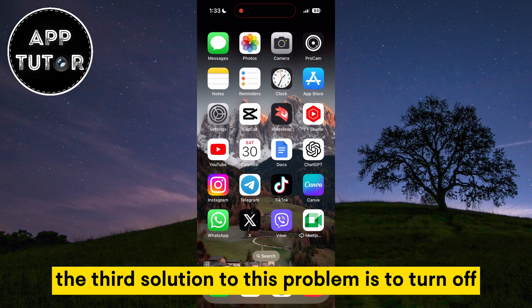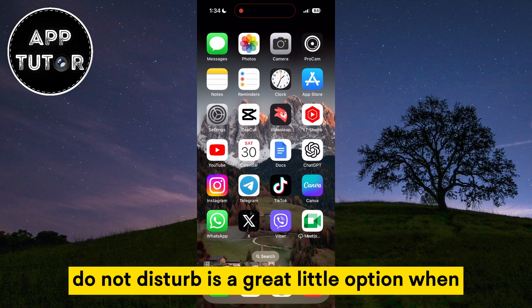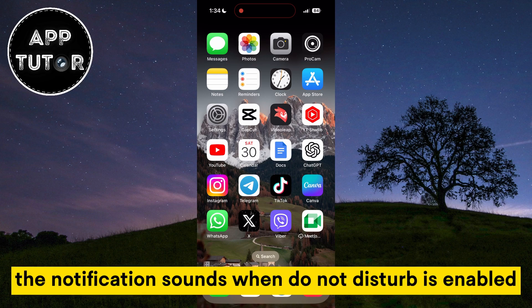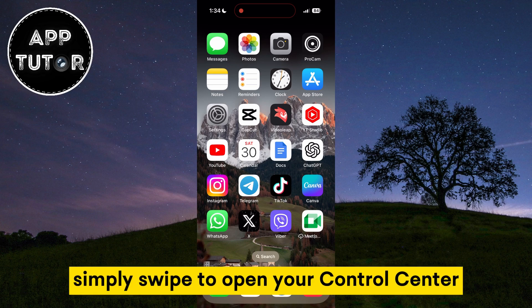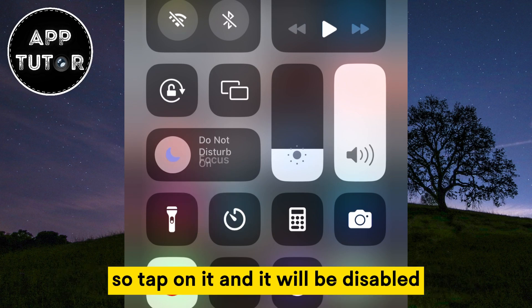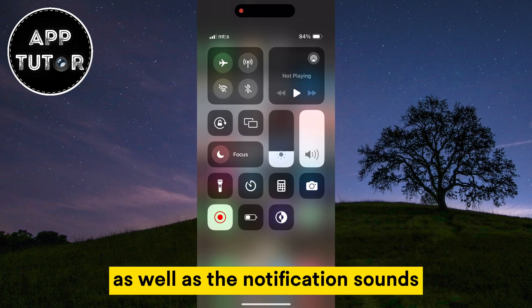The third solution to this problem is to turn off Do Not Disturb mode. Do Not Disturb is a great little option when you don't want to be bothered, but it blocks notifications when this mode is enabled and you don't get the pop-up notifications or the notification sounds. In order to disable it, simply swipe to open your Control Center. The Do Not Disturb icon looks like a little moon, so tap on it and it will be disabled. You will be able to receive notifications now, as well as the notification sounds.